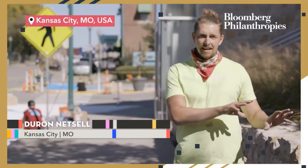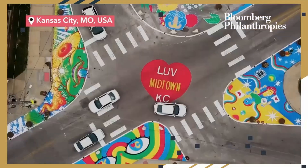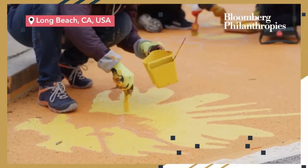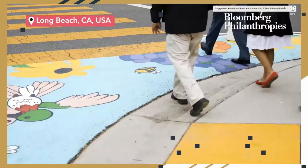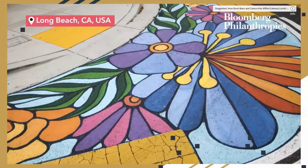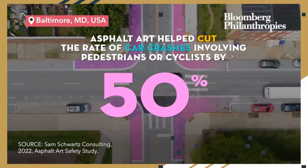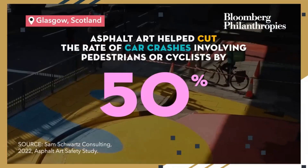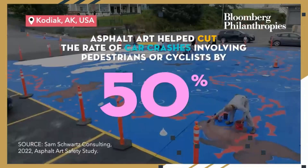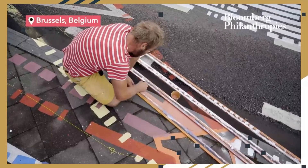We've not only made the intersection safer, we've not only made it more beautiful, but we're doing the two together. Antes de este proyecto, algunas veces los carros no ponían suficiente atención para los pedestales, pero este proyecto va a traer la atención. Art can make people dream, imagine a different way to see their city.